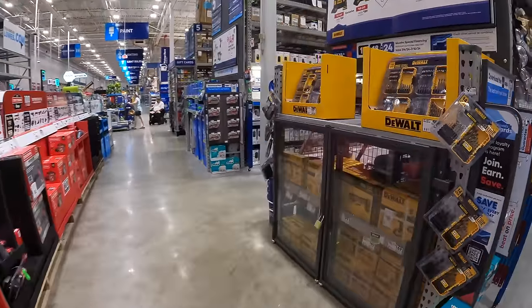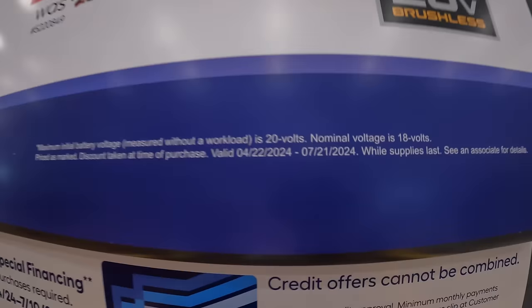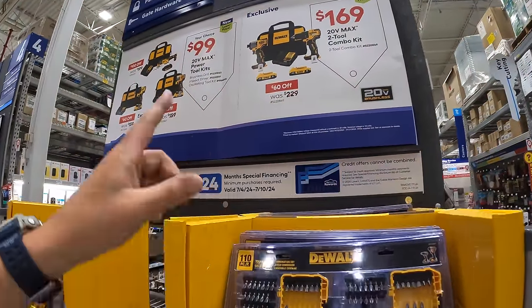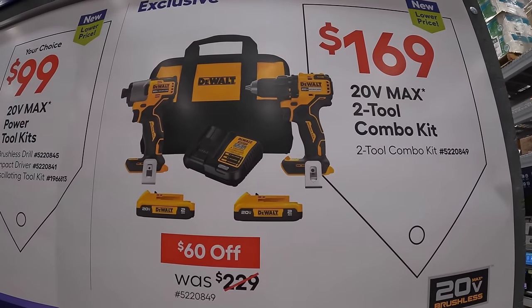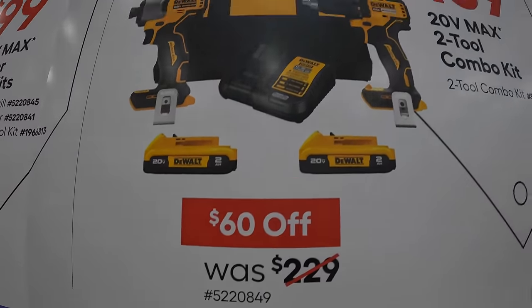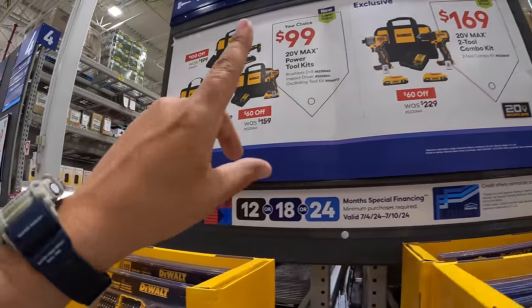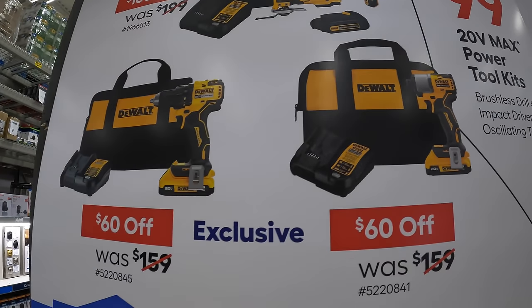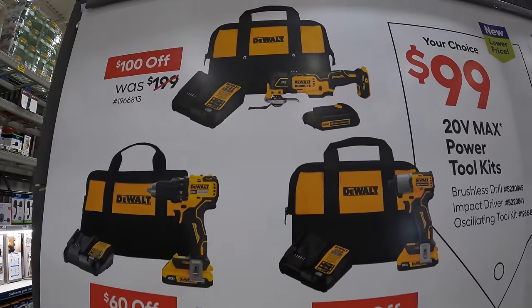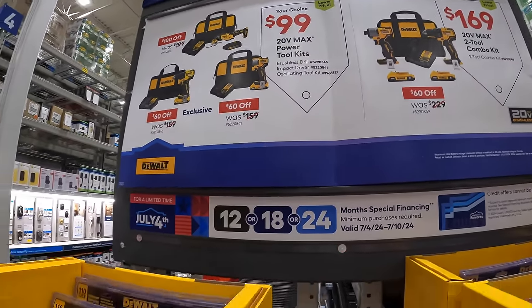DeWalt has a couple of sales going on until 7/21/2024, so please subscribe to the channel. For $169, they have a two-tool combo kit — brushless drill driver and impact driver — with two batteries, charger, and a bag. Or for $99, your choice of the impact driver, drill driver, or XR oscillating tool, each with a single 2 amp hour battery, charger, and bag.